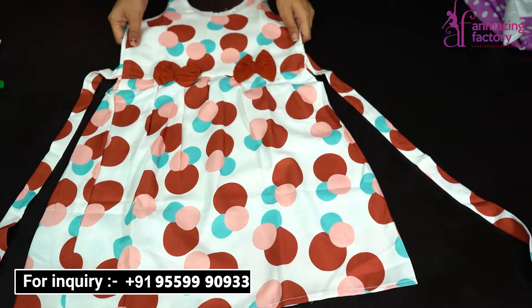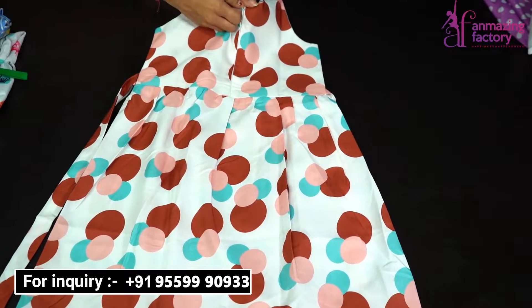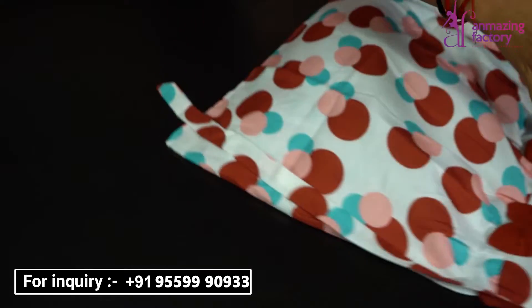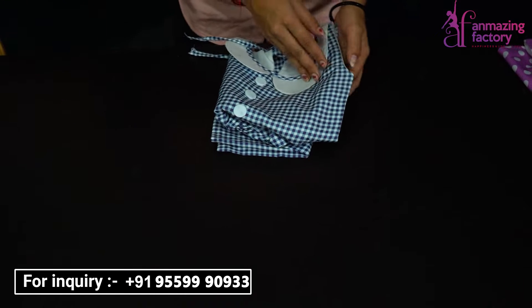You can see it's a very beautiful design with a very big look. You can see the color combination. If you want to sell to your children or grow your business with these things, you can visit Unmaging Factory.